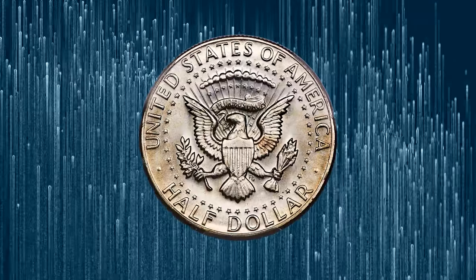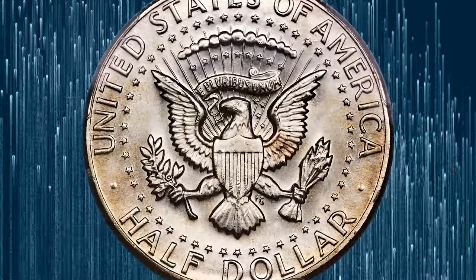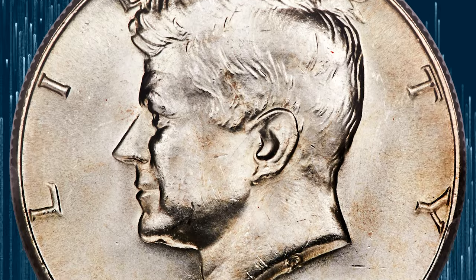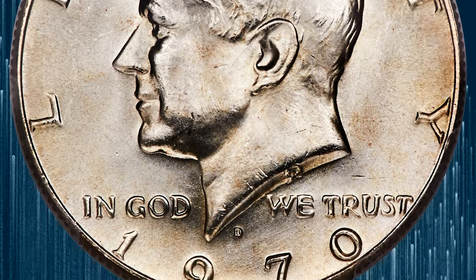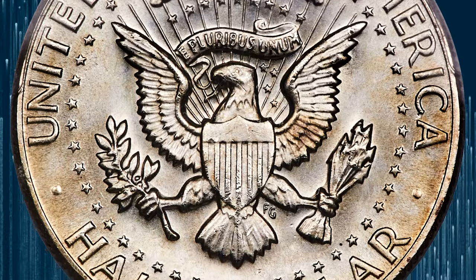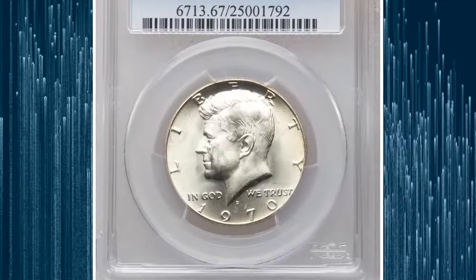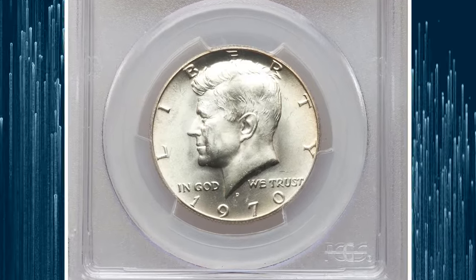Both are the last — except for the one-off 1976-S Bicentennial halves — in the 40% metallic composition. One would expect decent preservation from mint sets, but the truth is that most 1970-D Kennedy halves appear quite sloppily and carelessly made. A superb gem such as this piece is a real prize for series enthusiasts and registry collectors.